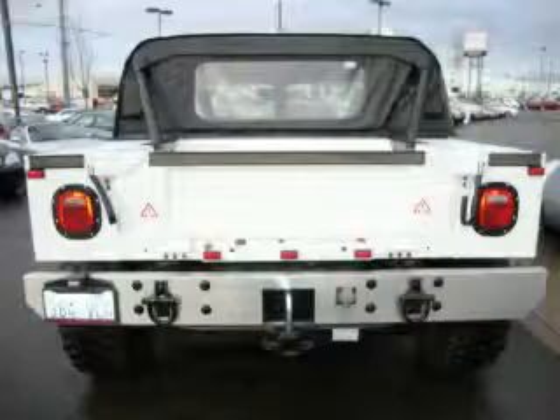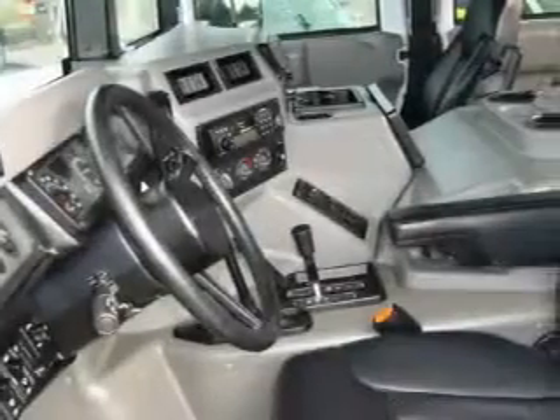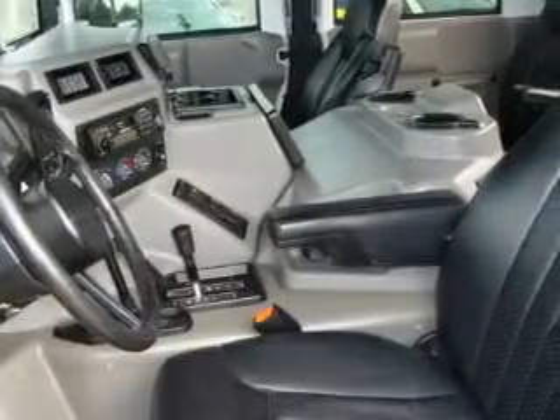The steadfast eight-cylinder turbocharged engine, connected to a smooth shifting automatic transmission, is well suited on the job and on the town. This truck won't last long at this price — call and arrange a test drive now.